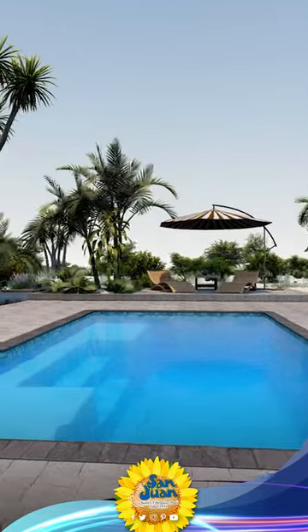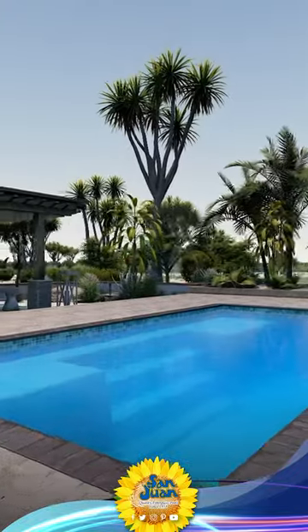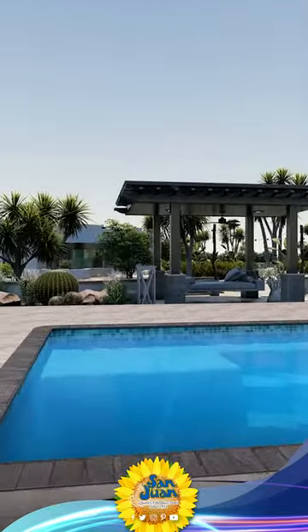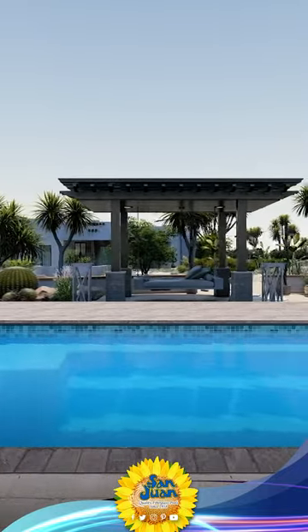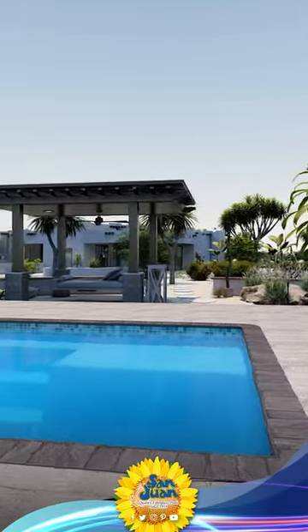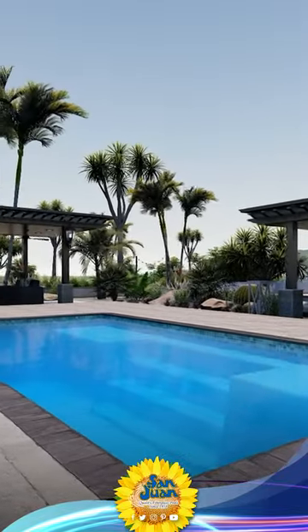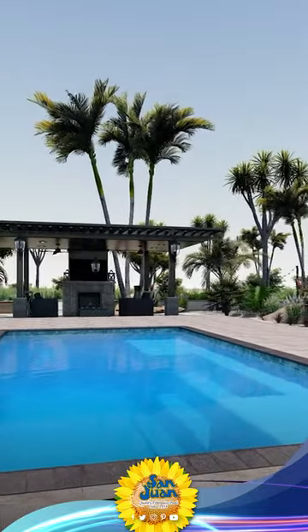Are you dreaming of a summer staycation right in your backyard? Look no further. San Juan Pools presents The Broadway, a modern swimming pool designed especially for small backyards. The Broadway is a petite fiberglass swimming pool that offers a rectangular layout and a dual set of tanning ledges. Its compact size of 10 feet 9.75 inches width by 20 feet 10 inches length makes it a perfect fit for smaller backyards.